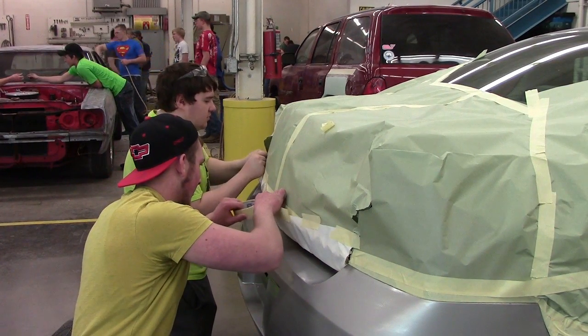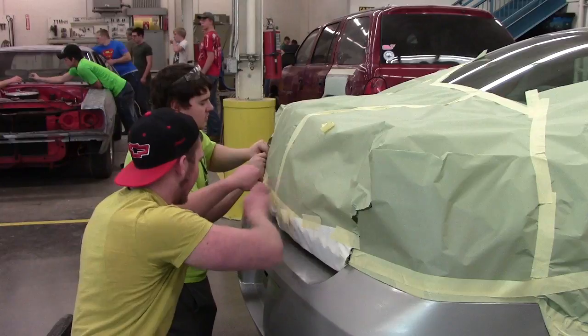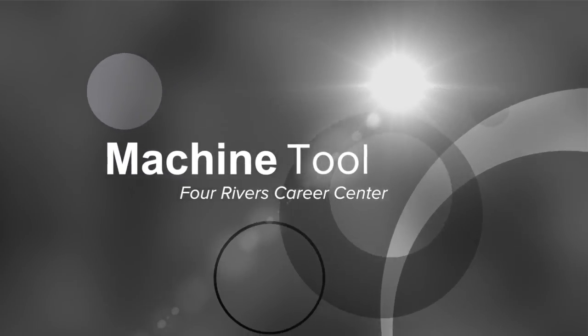They have jobs in the community in the area. It's definitely helped me — the instructors have given me a lot of tips and helped me be a better technician, and I feel very confident going into college next year.